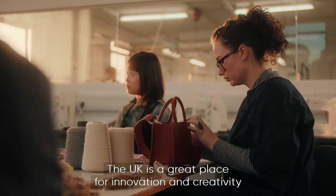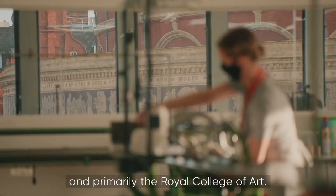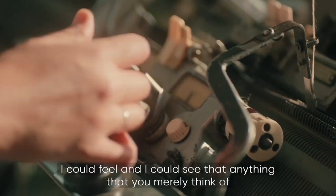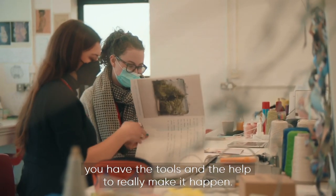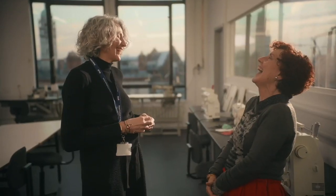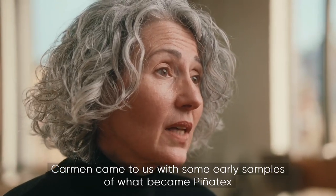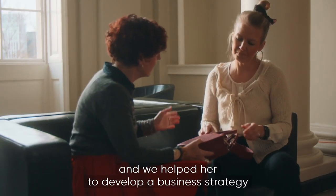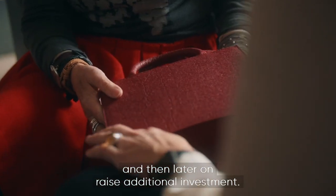The UK is a great place for innovation and creativity, particularly at the Royal College of Art — you can feel that nearly anything you think of, you have the tools and help to make it happen. Carmen came with early samples of what became Piñatex, and the team helped build a business strategy and later raise additional investment.